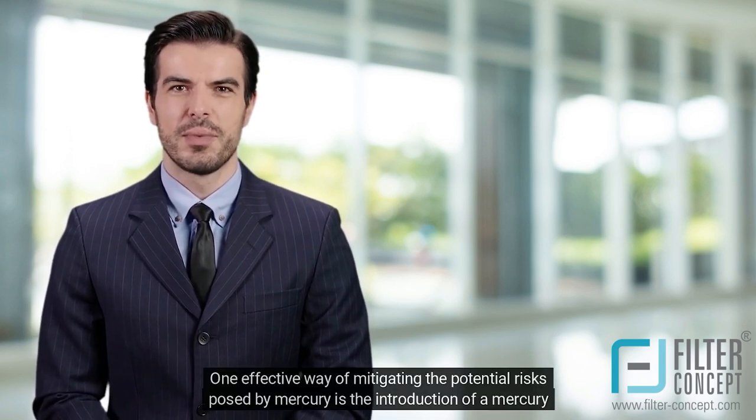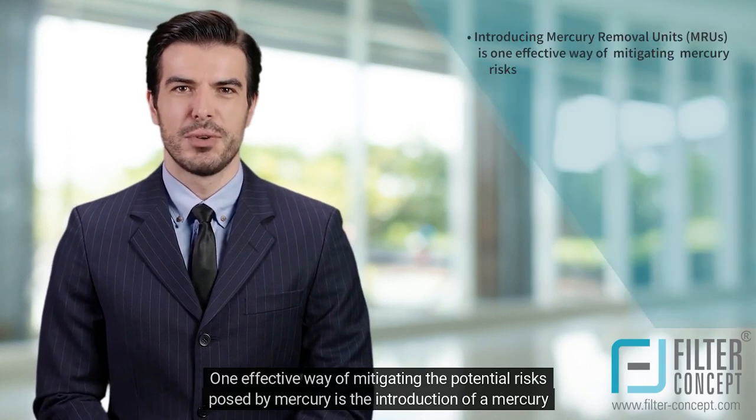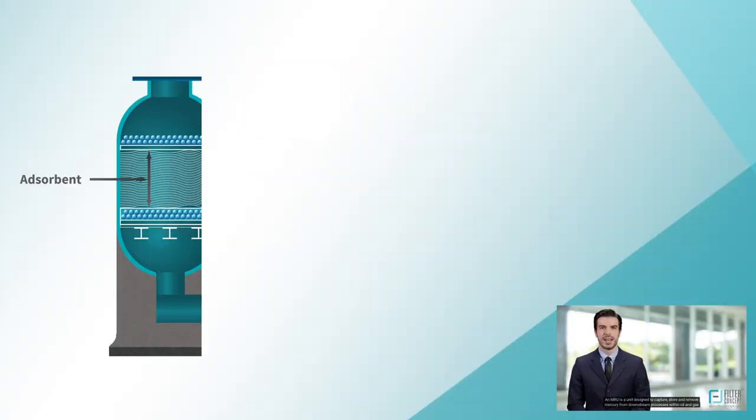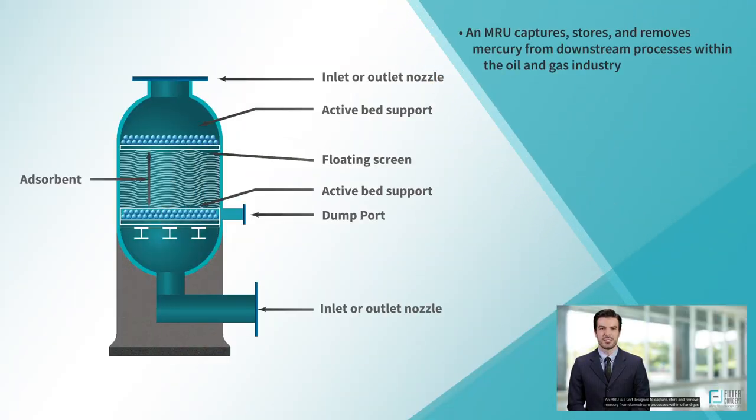One effective way of mitigating the potential risks posed by mercury is the introduction of a Mercury Removal Unit, or MRU. An MRU is a unit designed to capture, store, and remove mercury from downstream processes within oil and gas production.